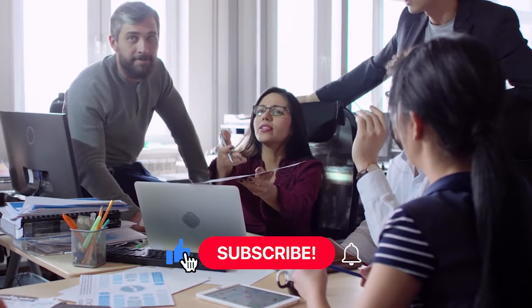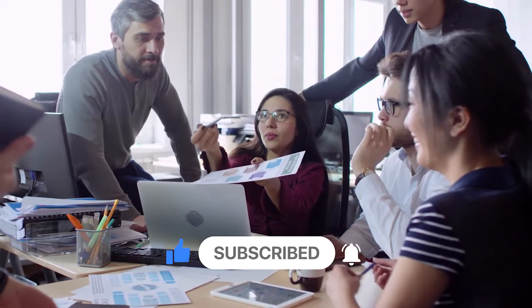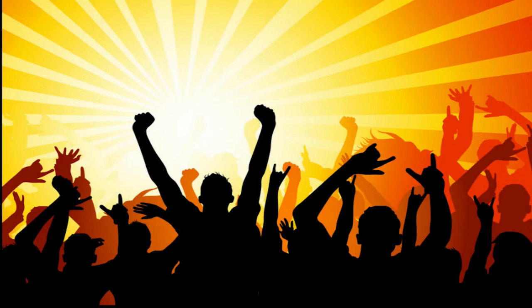We have more interesting content for you, so don't forget to subscribe to LiveHive for more great videos. Just one click on the bell icon and stay with us. Now let's begin with how to create an impactful brand message.